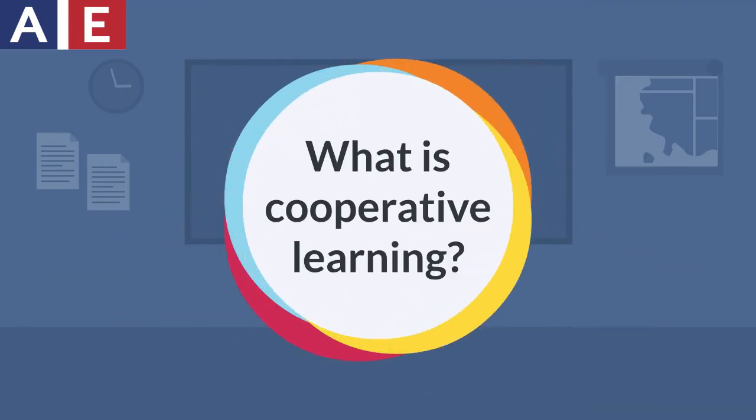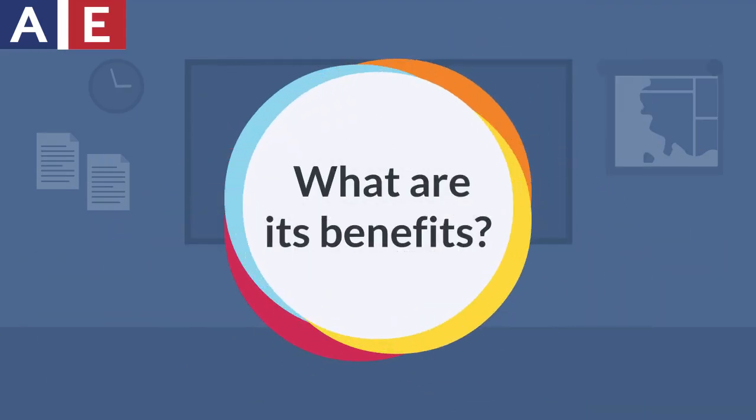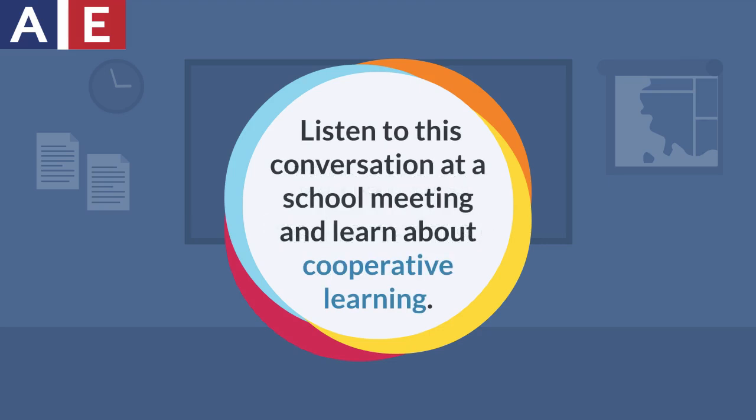What is cooperative learning? What are its benefits? Listen to this conversation at a school meeting and learn about cooperative learning.